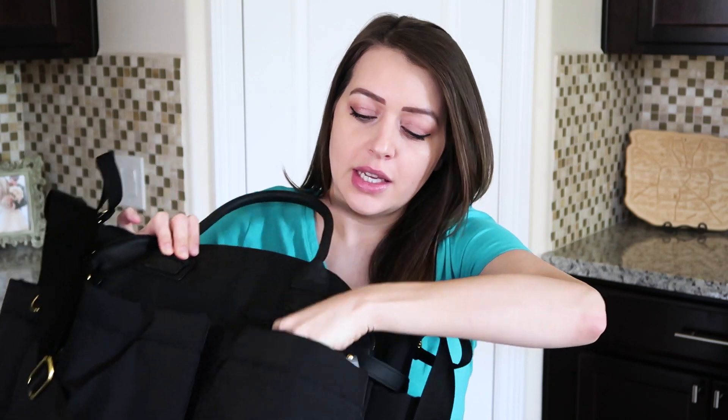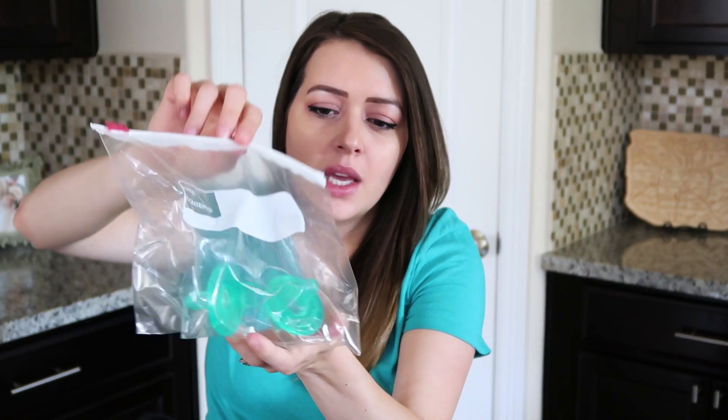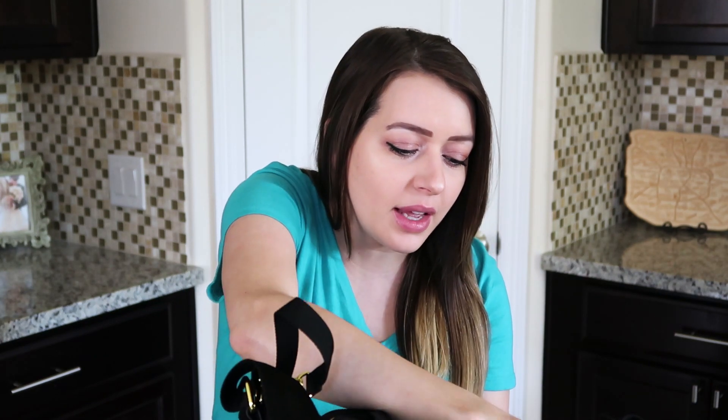In this front pocket I have just a couple of these Soothies pacifiers. I'm not really sure if we need to bring these — I don't know if the hospital will provide them. I honestly don't know if we're going to give these to him right away, but if he needs them we definitely will. I've already washed and sanitized them and they are ready to go.